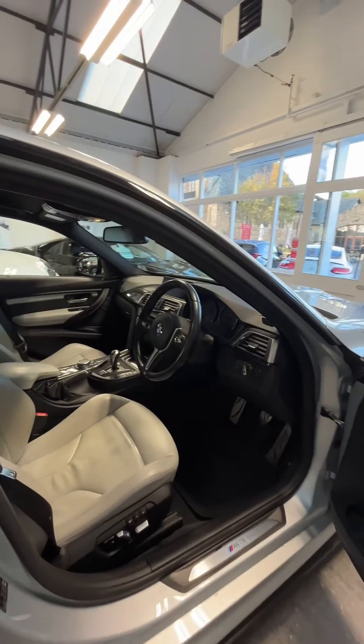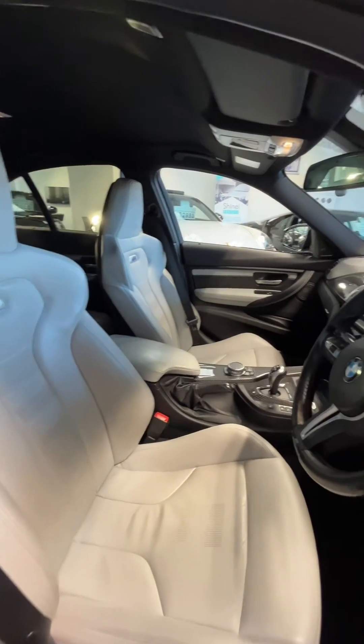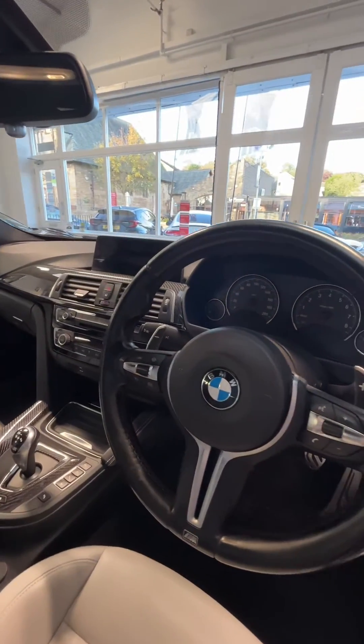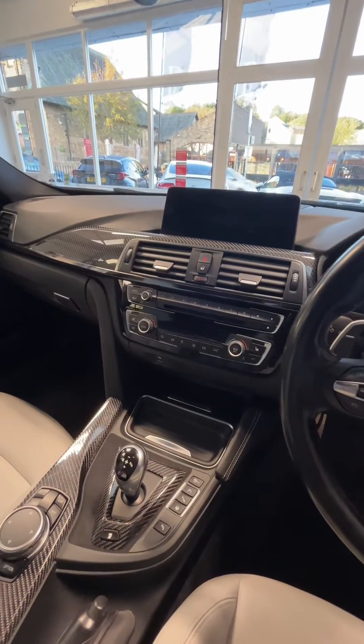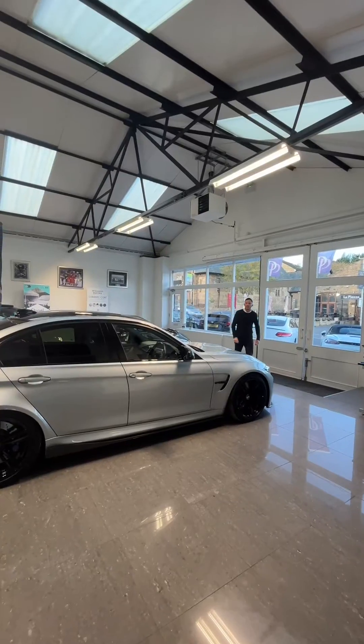Let's quickly take a look at the interior, starting with the Harman Kardon sound system and extended Silverstone Merino leather. The car comes with head-up display, carbon fiber interior trim finish, and professional media. Fantastic spec, finished beautifully inside and out.